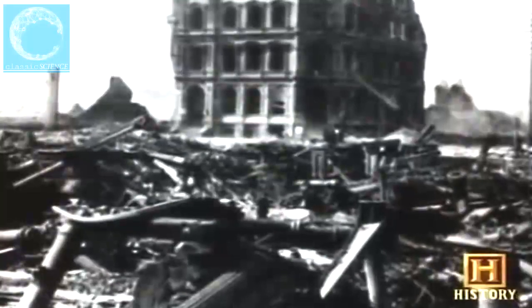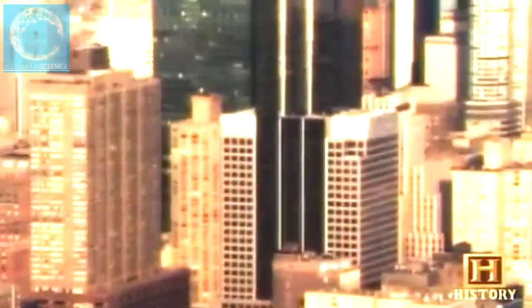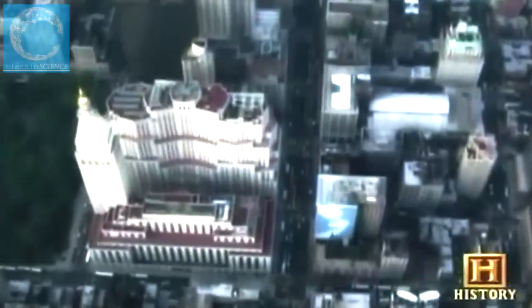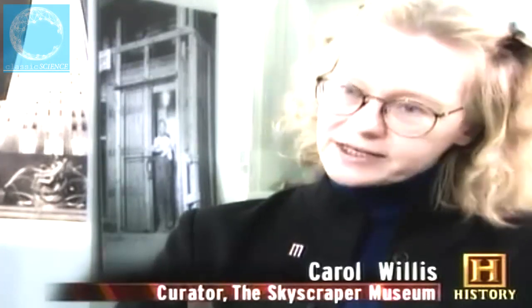Skyscraper architects today have over 120 years of successful and not-so-successful creations to look back upon and learn from. Since the first skyscraper was built in the 1880s, distinct styles emerged as a reflection of the times and available technology, but they were also shaped by building regulations and egos. Many scholars consider Chicago to be the birthplace of skyscrapers, and Louis Sullivan the father of skyscraper architecture — a Chicago architect who came up with a formula for the tall building that accentuated its verticality.